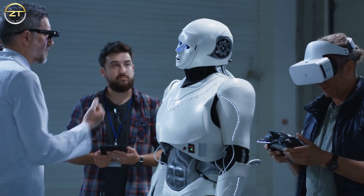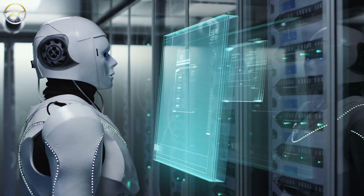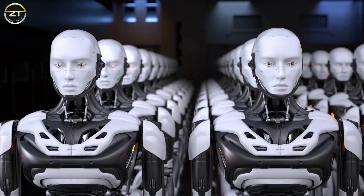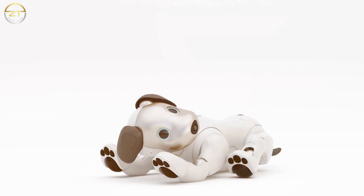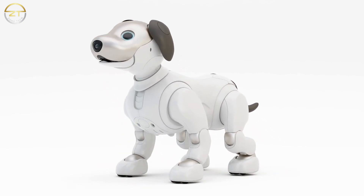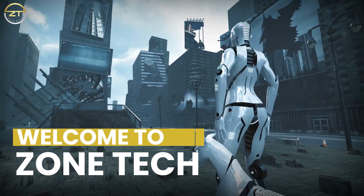Robotics can, and has learned much from nature. With the important knowledge of nature, robotics can unlock many evolutionary puzzles that have been just a riddle over the years. Today we are presenting some of the most advanced robotic animals that are real and magnificent. Welcome to ZoneTech.